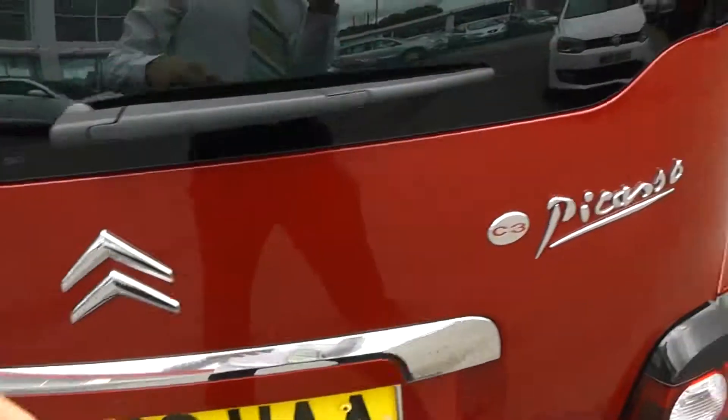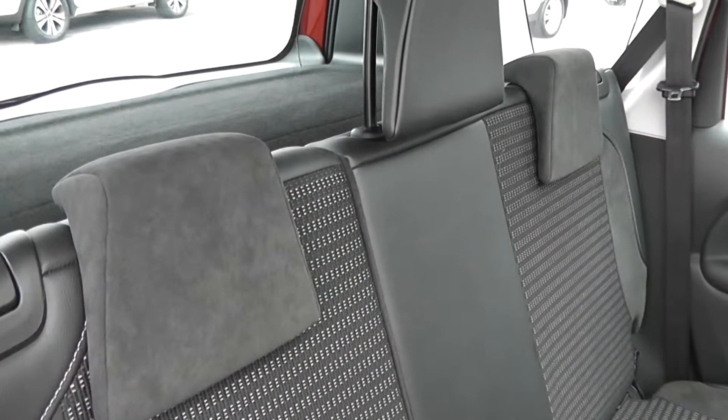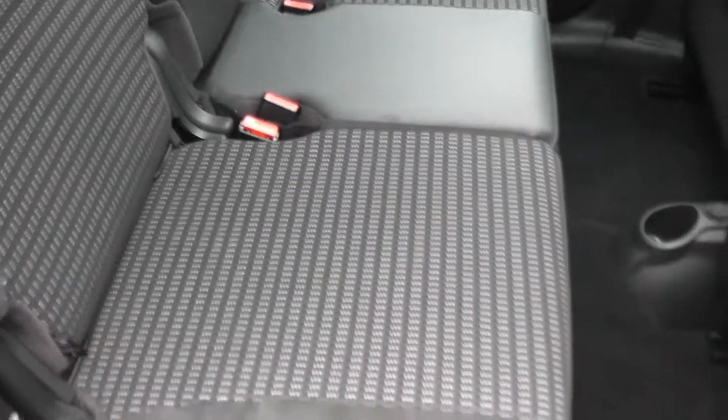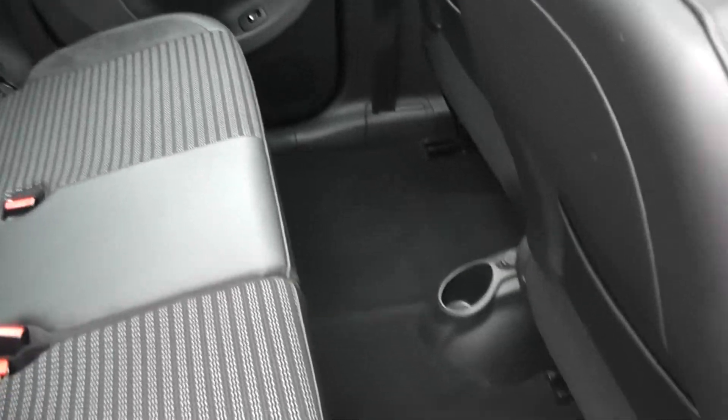Taking a look at the back seats, in the rear we do have three rear seats each with headrests. It's a part leather, part suede finish in the back with a stitched fabric design down the centre of the seats. There's also plenty of legroom in the back so it's a nice comfortable ride for anyone that sits back here.